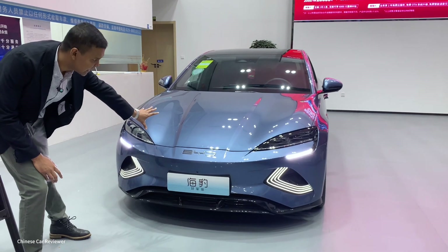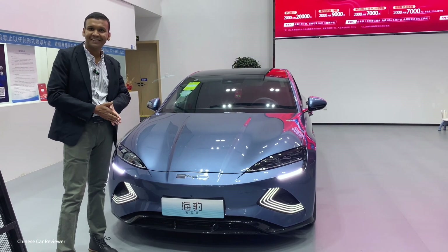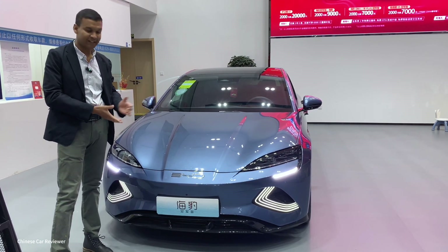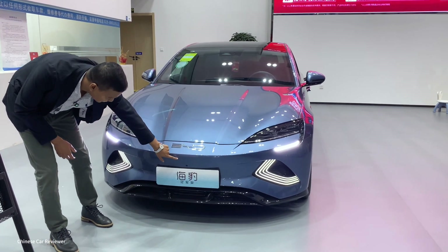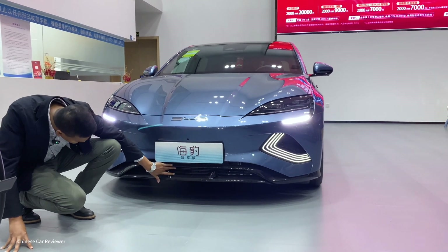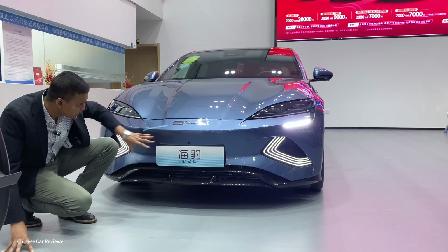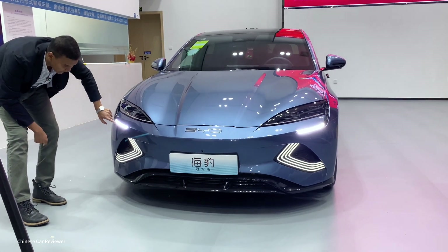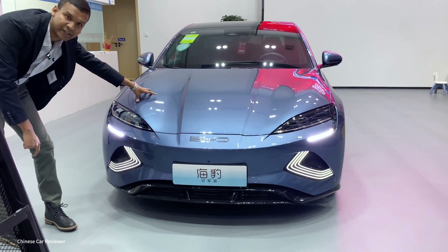Let's look at the front. We have a very attractive front design — it is not a copycat at all. That's why they are now the top leading manufacturer in the world, especially for electric vehicles. Here we get the BYD logo, a 360-degree camera. And since this is a full electric vehicle, we have a grille but it's not functional. We also have parking sensors at the front.